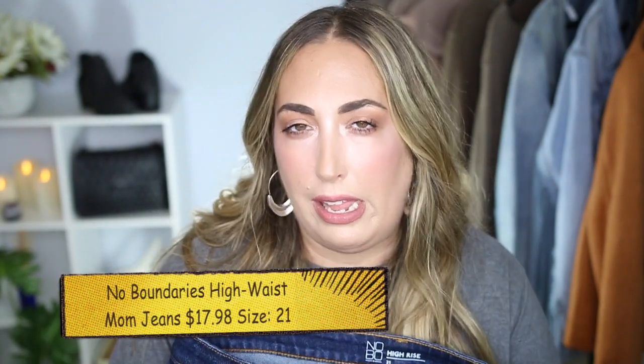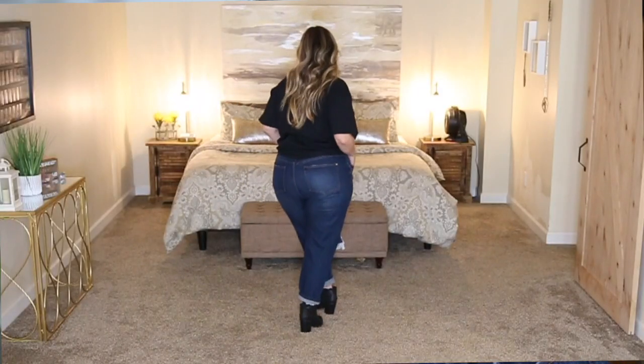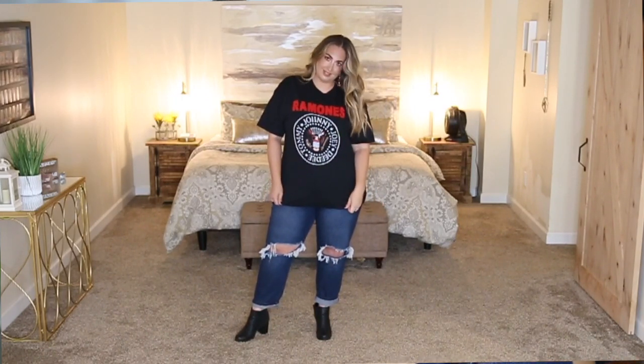These jeans are from the brand No Boundaries. I'm generally not a fan of the brand — I find No Boundaries doesn't have the quality for the price — but these jeans are an exception. These are the high-waisted mom jeans, picked up for $17.98 in a size 21, and they fit absolutely perfectly. Very high-rise, going right past my belly button, super comfortable. The denim is nice and thick, substantial, will last a long time, and they have a very big ripped knee detail. At the bottom they have a nice cuff which you can undo.